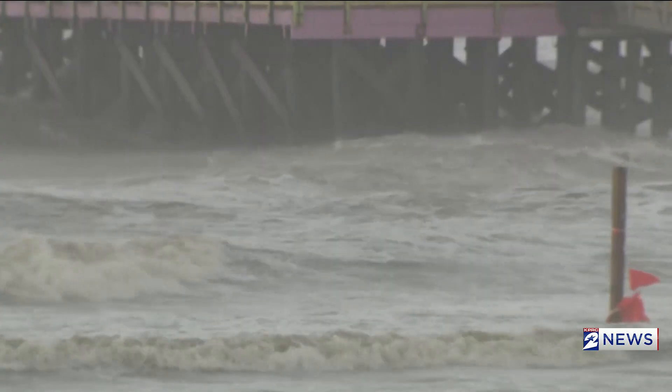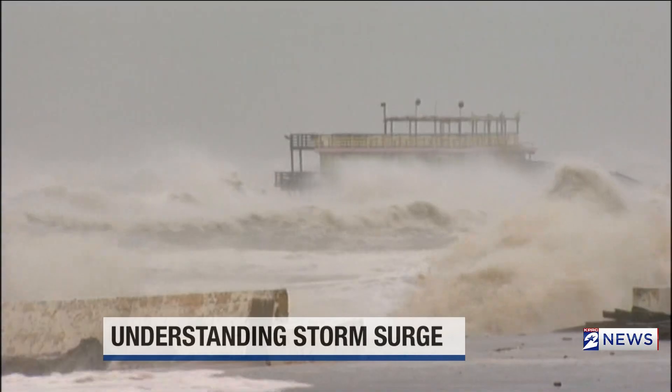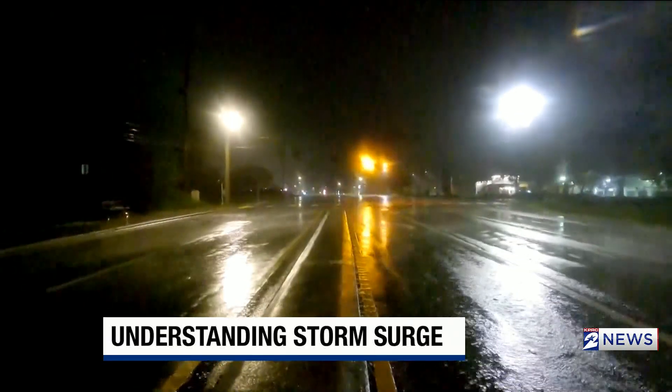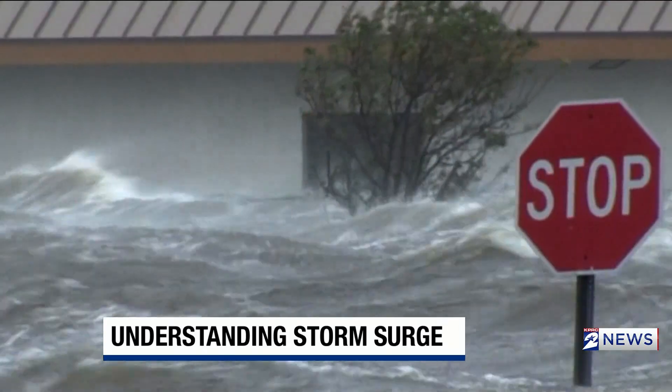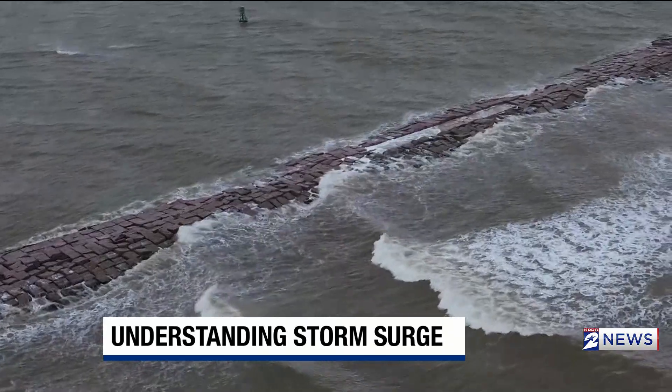It's not just wind that makes hurricanes deadly. The wall of water is even more deadly. Our Gage Golding shows us new research that could save coastal homes and lives. Hurricanes are known for their mighty winds, but it's not their biggest threat. It's actually water.